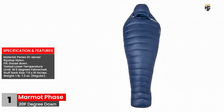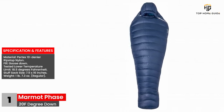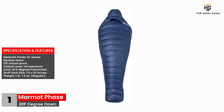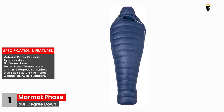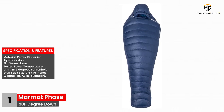Specifications and features: Material — Pertex 10 Denier Ripstop Nylon. Fill — boost down. Tested lower temperature limit — 18.5 degrees Fahrenheit. Stuff sack size — 7.5 by 16 inches. Weight — 1 pound 7.3 ounces, regular.